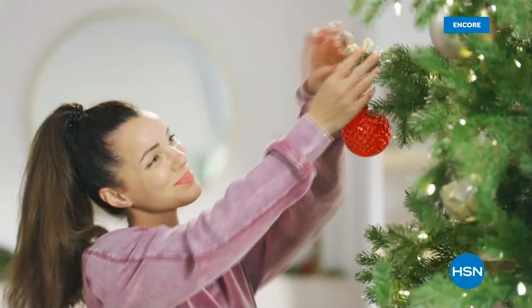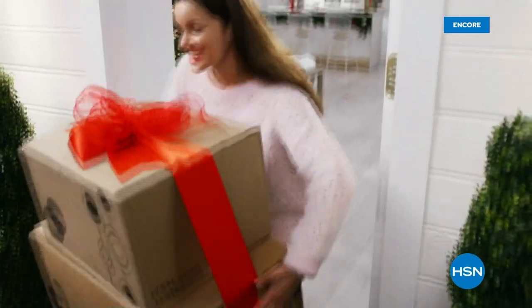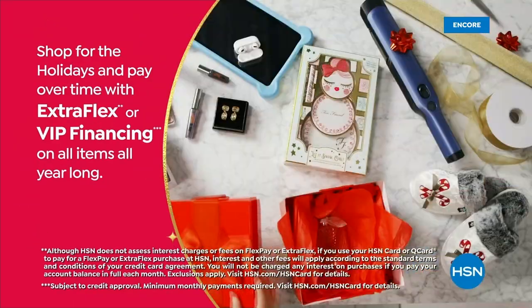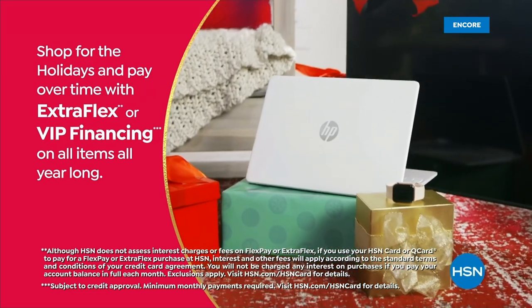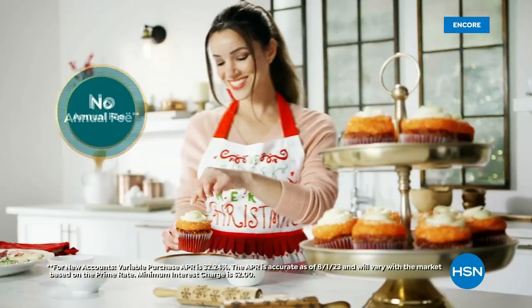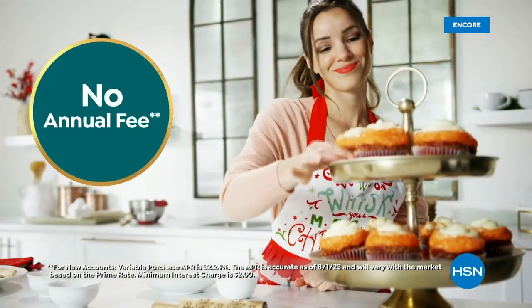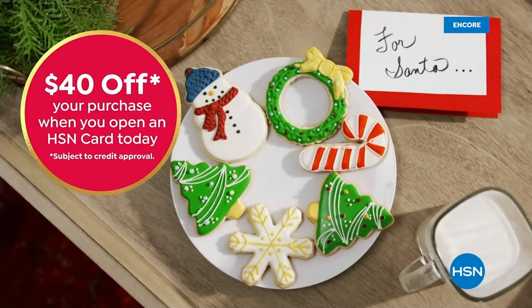Tis the season to be a VIP. Use your HSN card to get the best deals on gifts for everyone. Shop now for the holidays and pay over time with Extra Flex or VIP financing on every item, plus at least eight VIP savings events a year. The HSN card has no annual fee. Apply now and instantly get $40 off when you're approved.